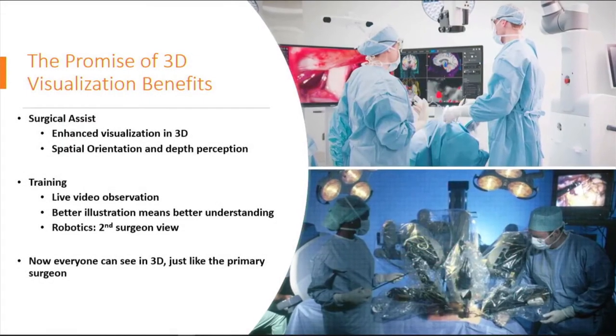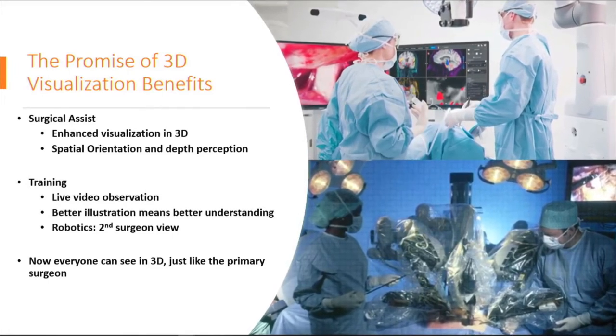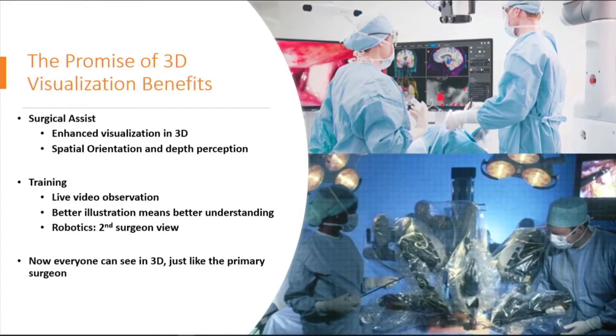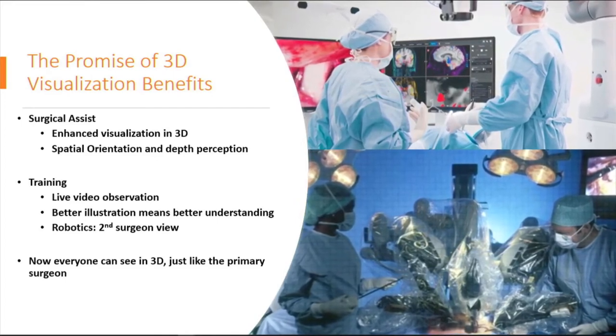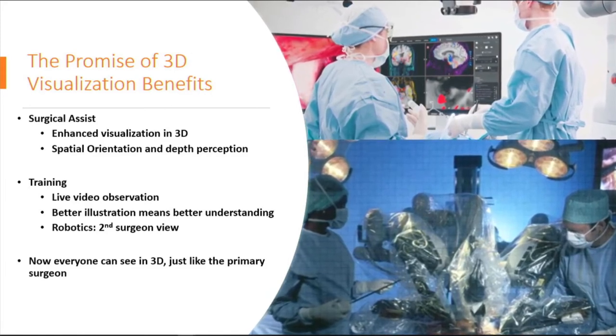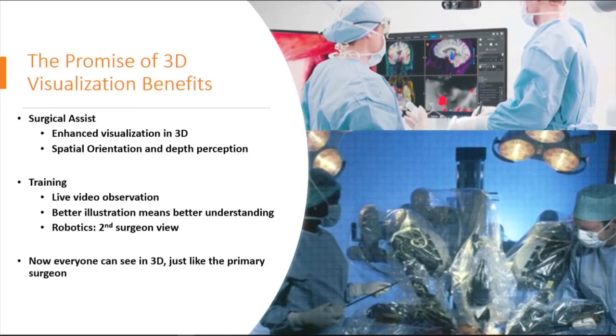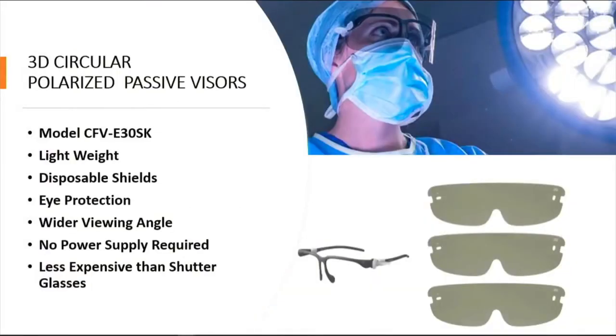Listed here are some of the benefits to having 3D in surgery. Surgical assists can visualize in the same 3D visual depth perception. Training residents with enhanced visualization offers real-time observation and a better understanding of anatomical structures. 3D has given way to improved surgical techniques and the potential for more efficient procedures. Sony offers circular polarized visors for advanced protection — lightweight, durable frames with removable shields that are replaceable, allowing you to visualize 3D comfortably and to view other priorities in the OR without hindrance.